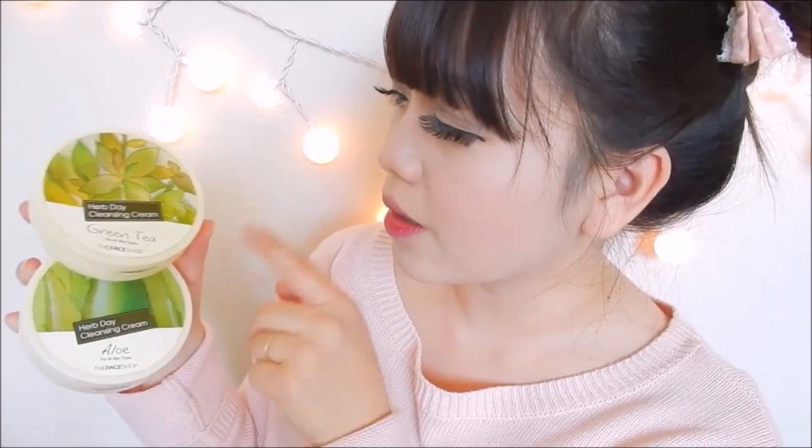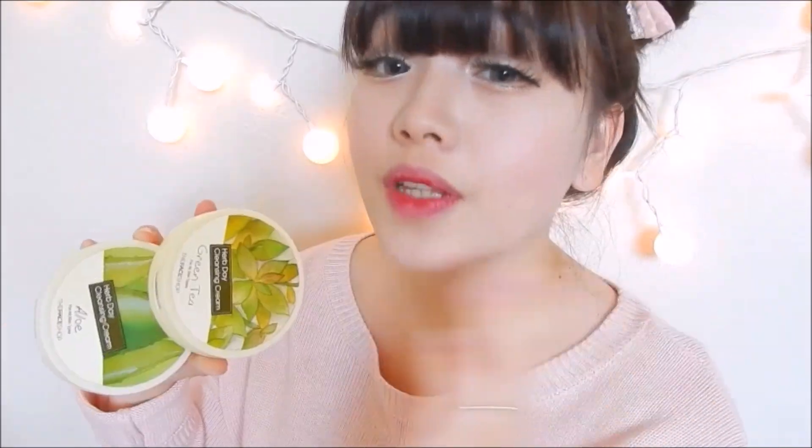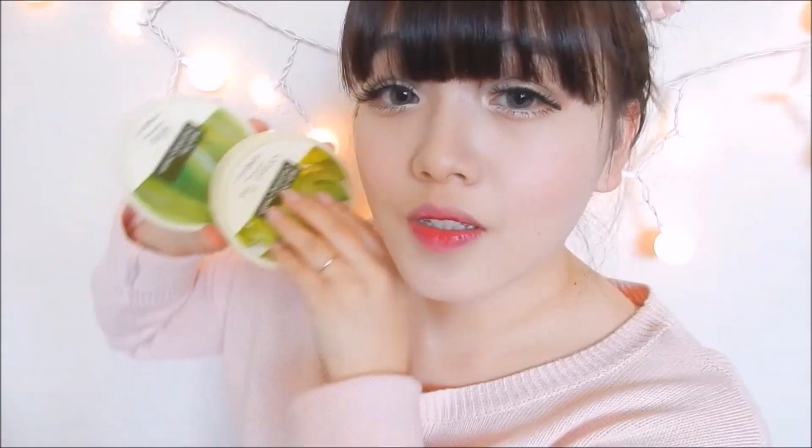The last two products I got from The Face Shop are the Herb Day Cleansing Cream. I really liked the one I used before, so I got these two in green tea and aloe. These are for all skin types, so even if you have oily skin, this will not be too harsh.